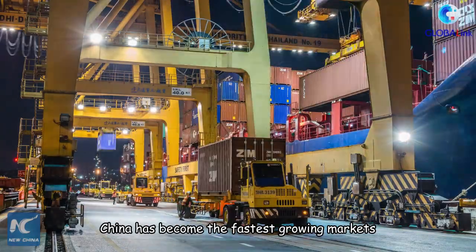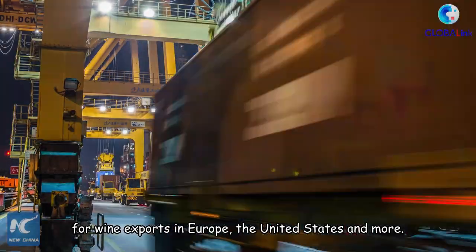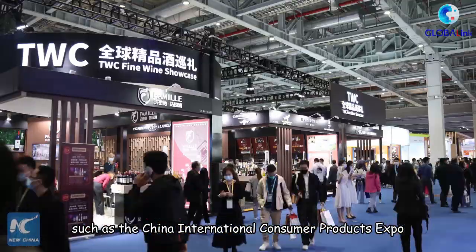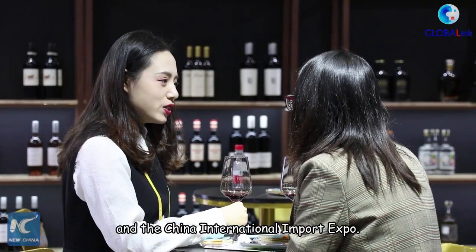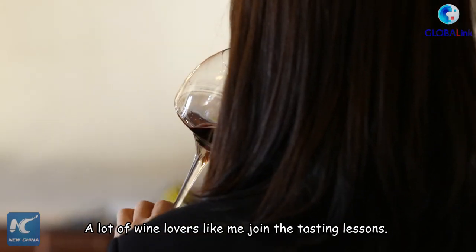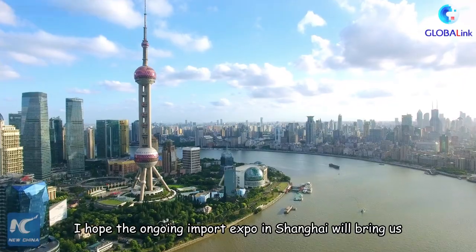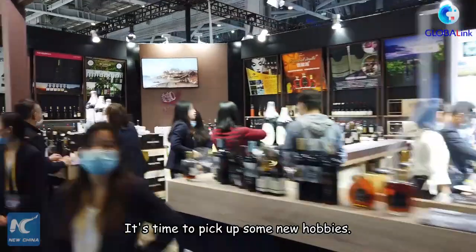China has become the fastest-growing market for wine exports from Europe, the United States, and more. A lot of foreign brands were introduced to China through platforms such as the China International Consumer Products Expo, the China International Trading Services Expo, and the China International Import Export Expo. This may be the reason why so many people are interested in becoming a wine taster. A lot of wine lovers like me are joining tasting lessons. I hope the ongoing import expo in Shanghai will bring us more quality goods from around the world — it's time to pick up some new hobbies.